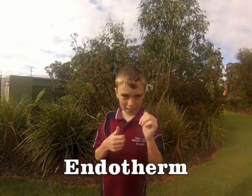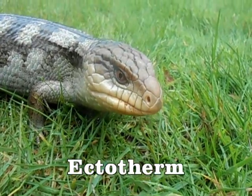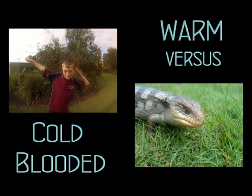Meet endotherm, a warm-blooded animal. Meet ectotherm, a cold-blooded animal. Let's get ready for a warm versus cold-blooded showdown.